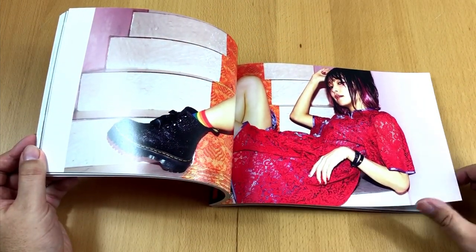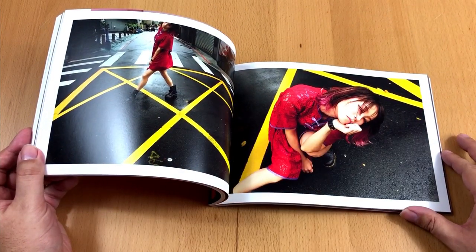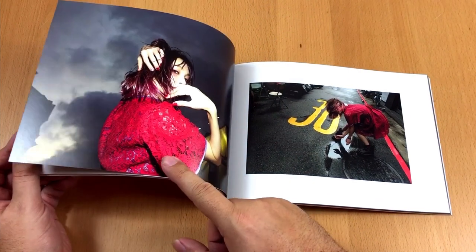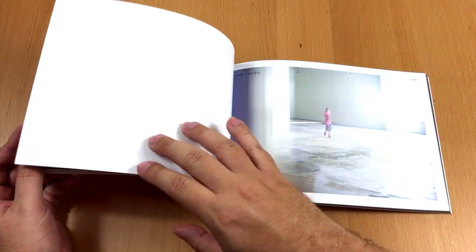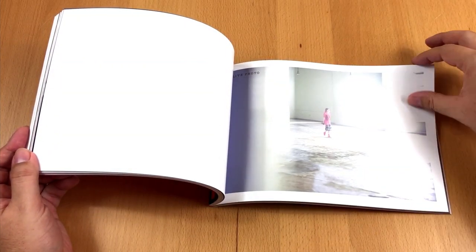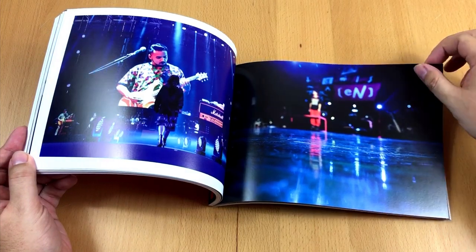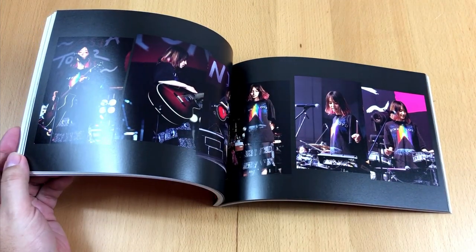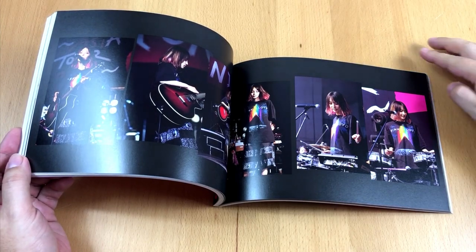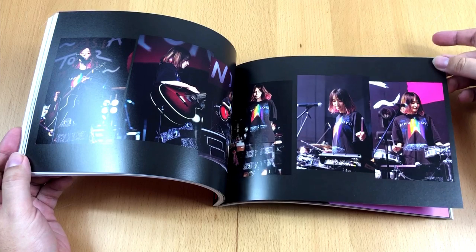Lisa's career started when she was cast as a member of the group Girls Dead Monster from the anime Angel Beats. From that time on she became a very busy girl, almost performing and recording continuously. She has released countless singles but only a handful of studio albums, and the album names always begin with the letter L — like Launcher, Landscape, or Little Devil Parade.